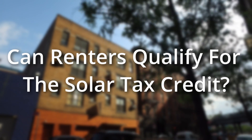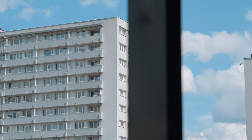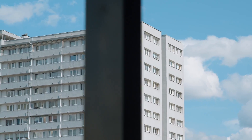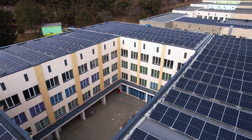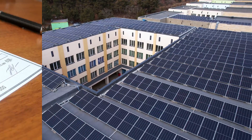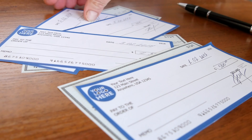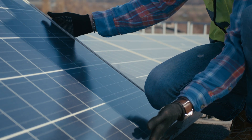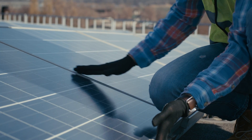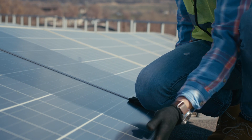Can I get the tax credit if I rent or if I'm not the homeowner? Renters are not completely excluded, but in general most renters won't qualify, as they won't have the jurisdiction to put solar on their home. If your landlord or property owner installs solar and you don't contribute to the cost, you won't qualify. Do solar hot water and solar roof tile systems qualify for the credit? Yes — you can get the solar tax credit for both solar hot water and solar electric systems. Since solar roof tiles are a solar electric technology, they do qualify for the credit.